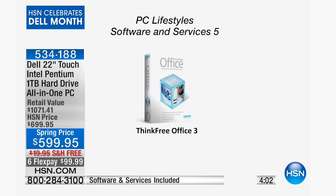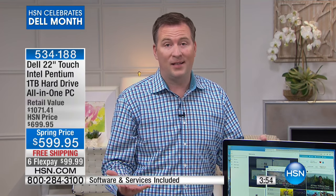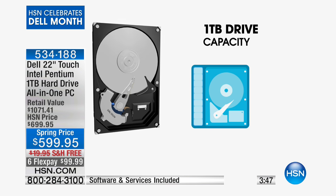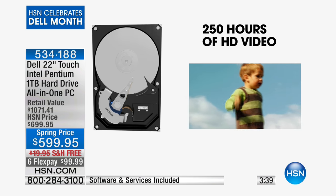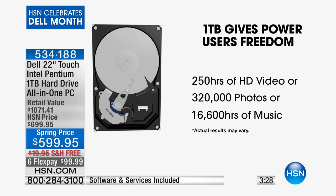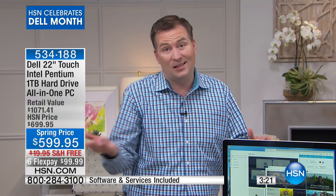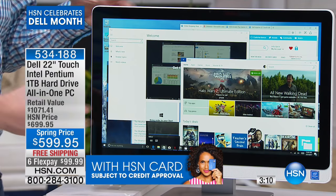This becomes your entertainment hub — with software for editing photos and videos, playing games, and scrapbooking. It has one of the largest hard drives we've ever offered with a Dell: a terabyte — that's 1,000 gigabytes of storage. Compare that to your phone or tablet with 16 to 32 gigabytes. That's 250 hours of high-definition video, 300,000 photos, or 16,000 hours of music. If you're taking 1,000 pictures a month, it'll take you over 20 years to fill up this hard drive.